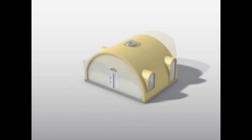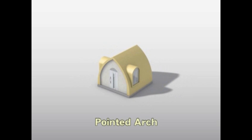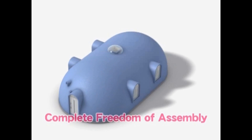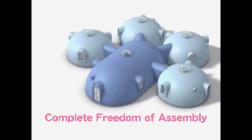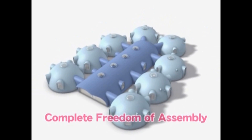By simply combining different parts, you can create various types of domes. By adding end and joint units, the variations and uses are virtually endless — it's entirely up to you.